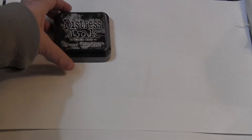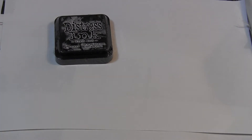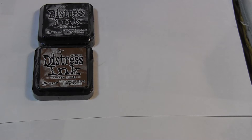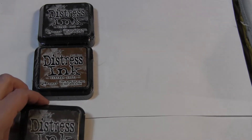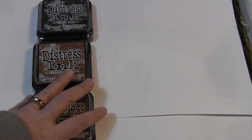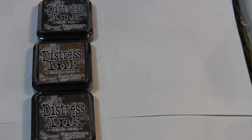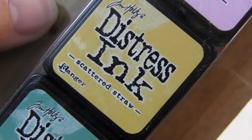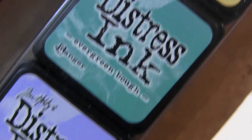I've got the 3x3 ink pads in black, in Vintage Photo, and in Walnut Stain. These three are the larger ones, and then I have this number 4 kit with the colors Spun Sugar, Scattered Straw, Evergreen Bough, and Shaded Lilac.